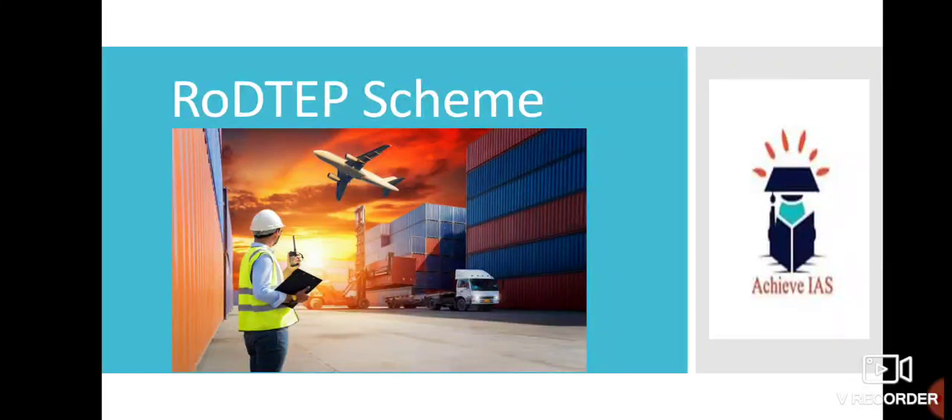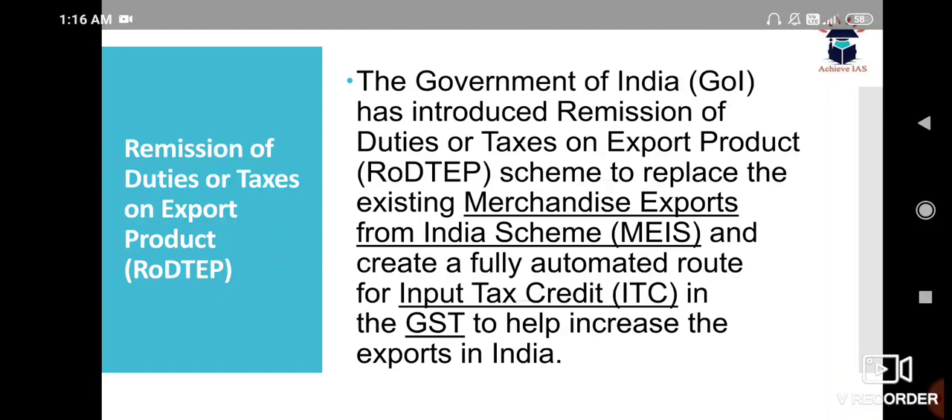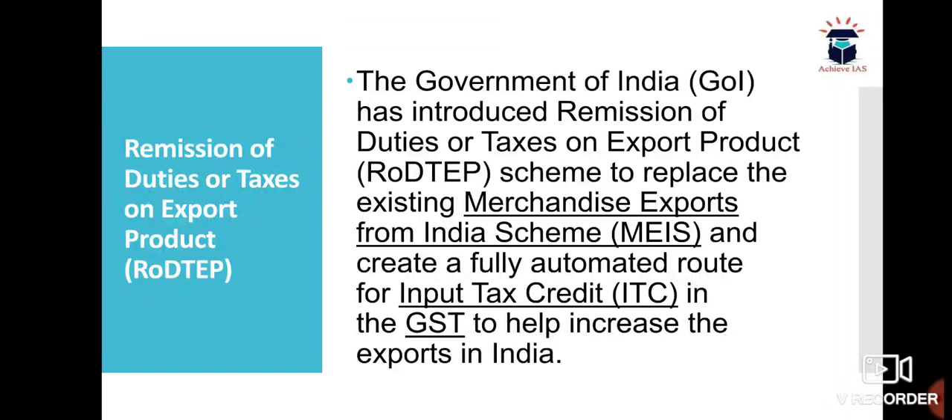Hi guys, this is Aishu Joushi, and again I'm here with the team of Achieva. Today we are going to discuss the RODTEP scheme — what it is, how it works, and why it is important from an exam point of view. Let's start. First of all, let me tell you the full form: Remission of Duties or Taxes on Export Products — that is RODTEP.